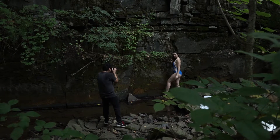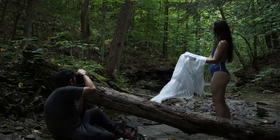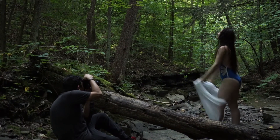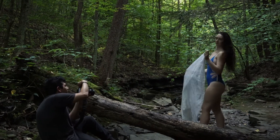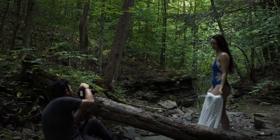The light kept getting darker and darker as we were shooting. In situations like this, I always look for the highlights on my model's face. As long as I can see some highlighting, I know that the shot is usable.